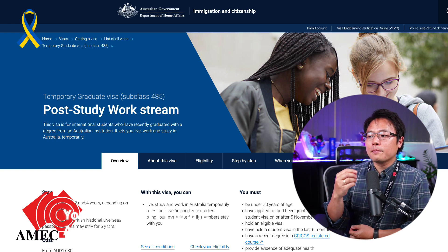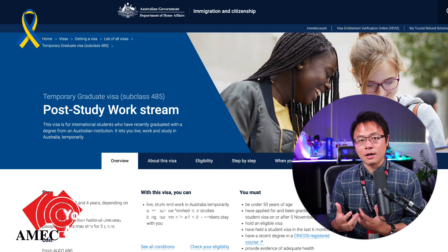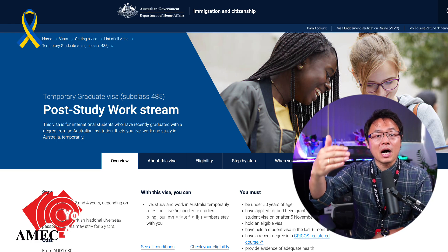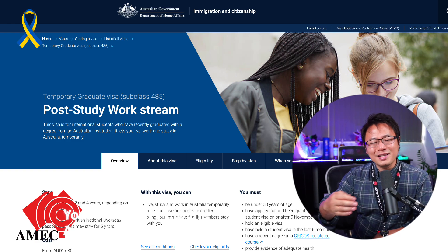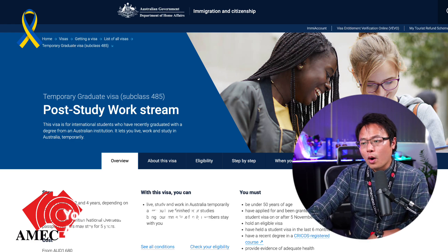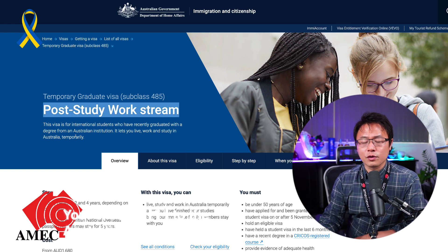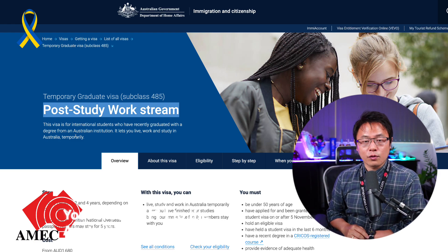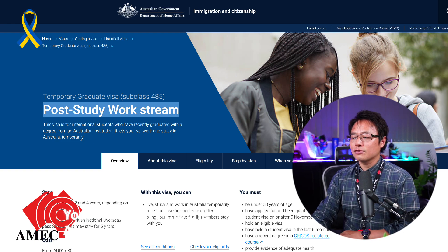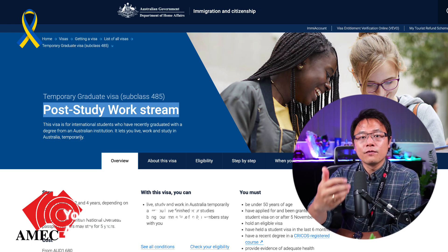I will still strongly recommend that as an international student, you come to Australia to study a degree at bachelor level or above. Even though the government has opened up the Graduate Work Stream without nomination or skill assessment, the Post Study Work Stream allows you to access three years of work rights — plus one additional year if you study and stay in a regional area. It also allows you to access a second 485 visa.